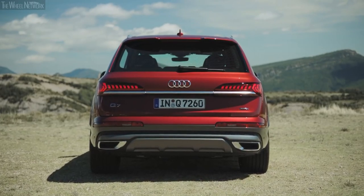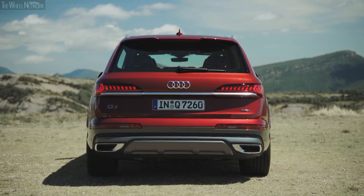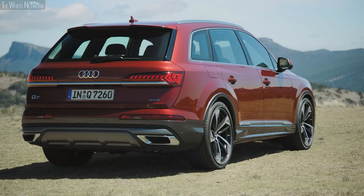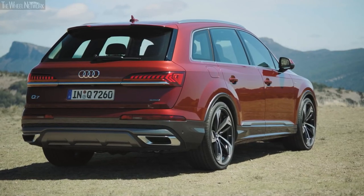This SUV has always epitomized class and elegance, with a graceful silhouette designed to stand the test of time, and prove that simplicity is indeed the ultimate form of sophistication.